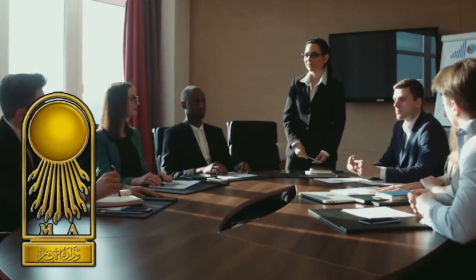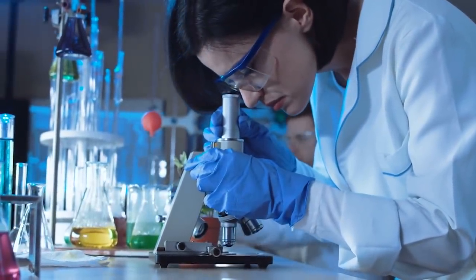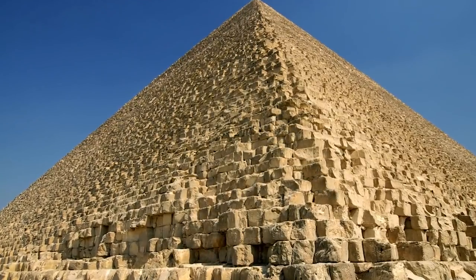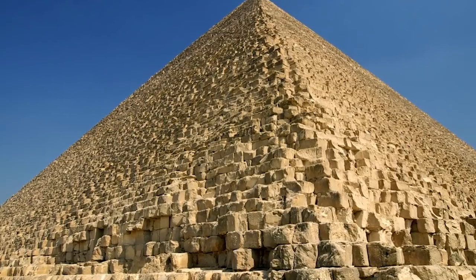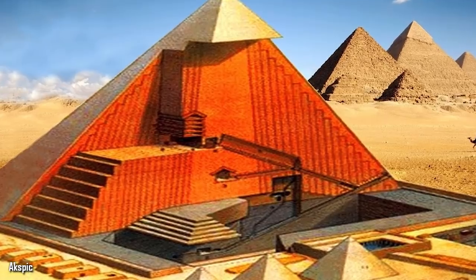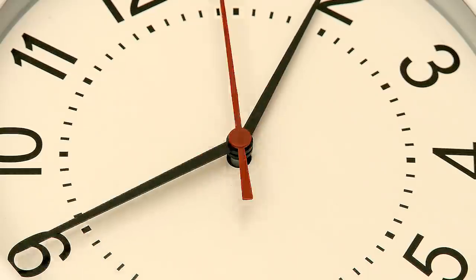According to the Ministry of State Antiquities in Egypt, more work needs to be done before we can get any real answers. They believe it would be irresponsible to jump to conclusions without more research. The experts still don't know what to think about this discovery — the anomalies could simply be differences between the sizes and stones used to build the pyramids. But it could also be new rooms and corridors that we never knew existed. Only time will tell.